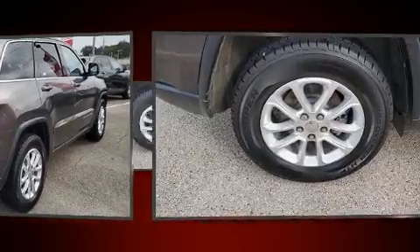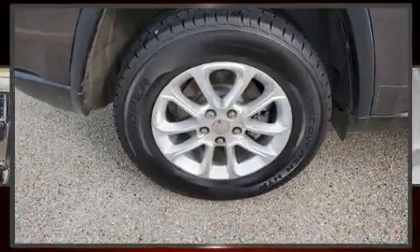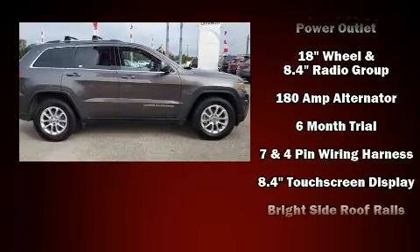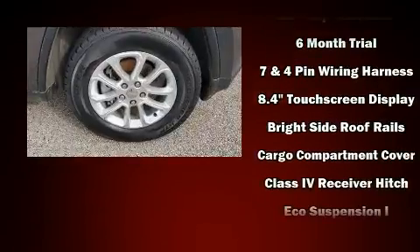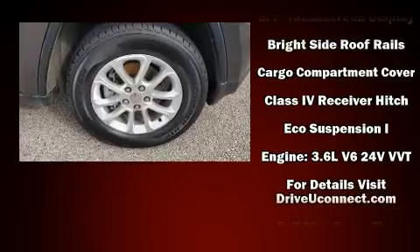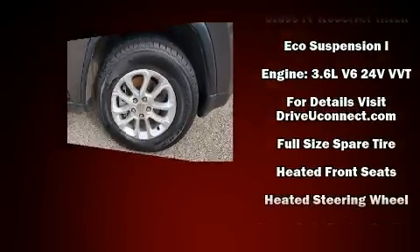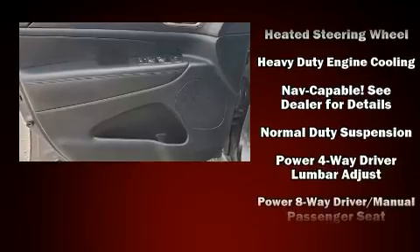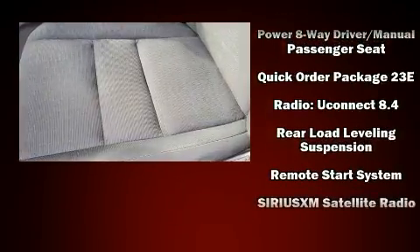Jeep ensures the safety and security of its passengers with equipment such as head curtain airbags, front and side impact airbags, traction control, ignition disabling, an emergency communication system, and four-wheel disc brakes with ABS. Safety and maximum capability are assured via self-leveling rear suspension, which maintains optimal driving geometry.